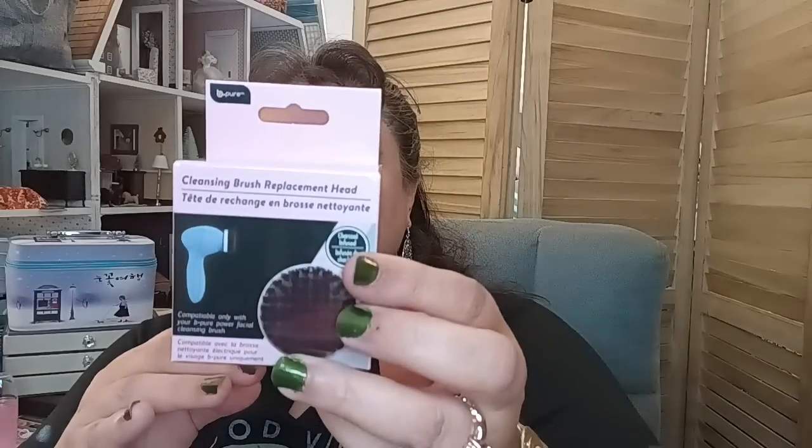They had two different kinds of replacement heads — I got the charcoal infused replacement head. So it has charcoal in it, and I got that so I can try it out.